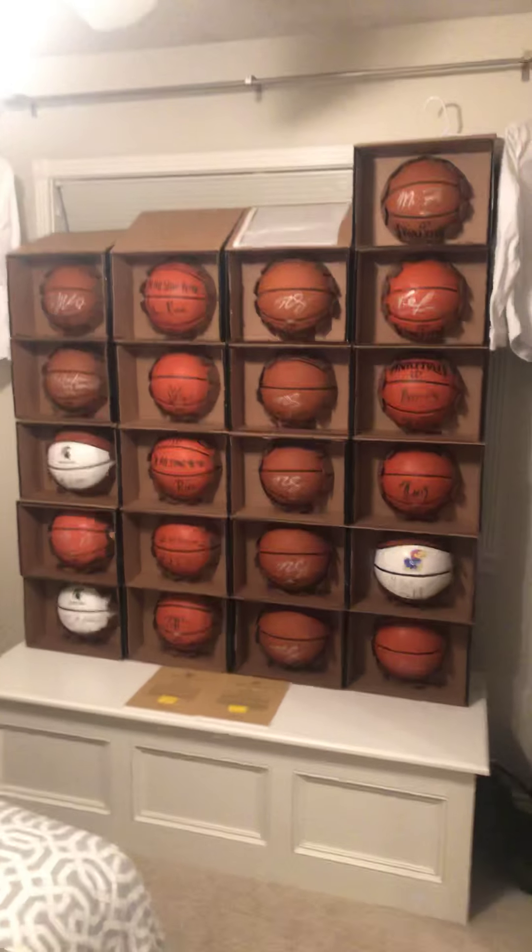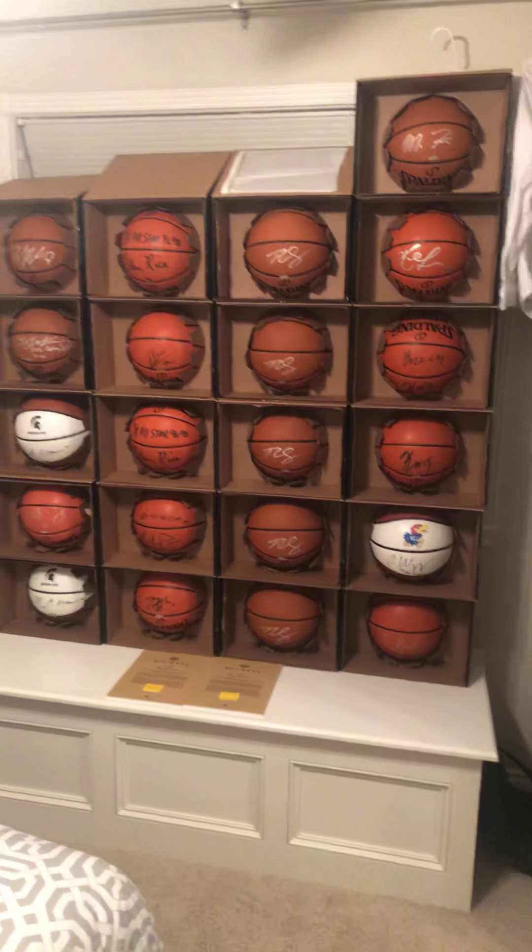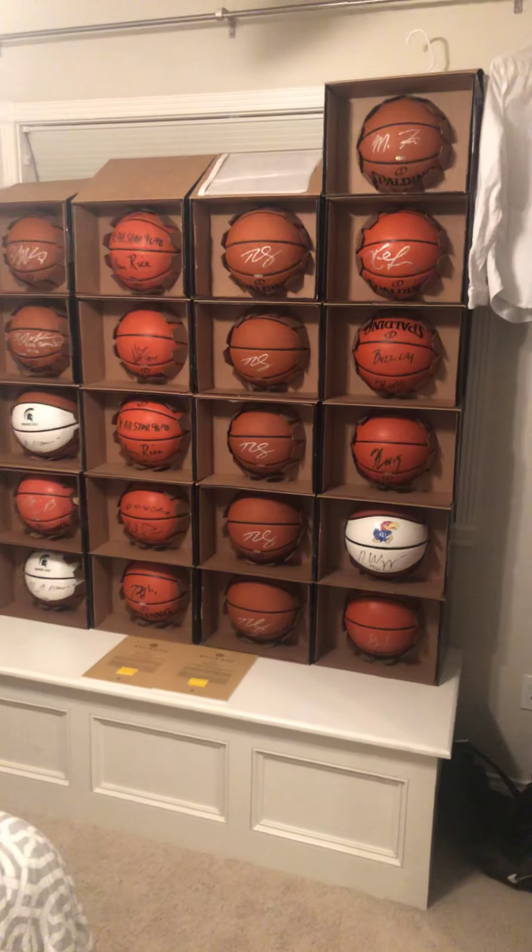What's going on guys? PDX Packer over here back with a new video, not a card video. As you can see, I have a lot of basketballs here.